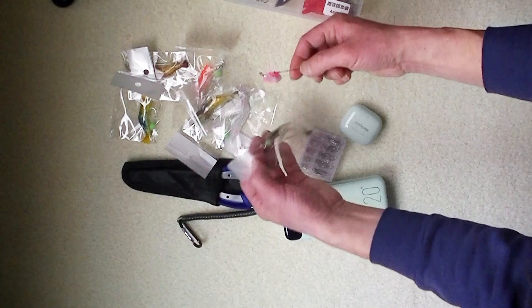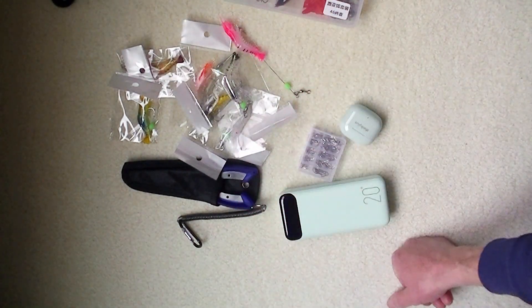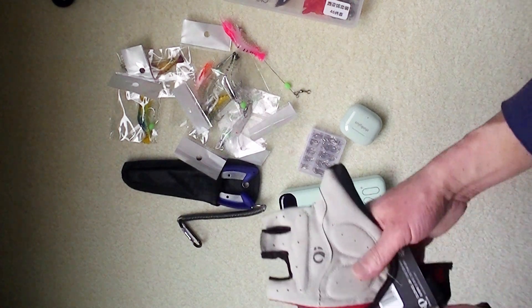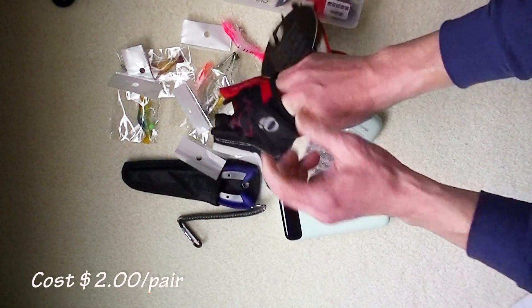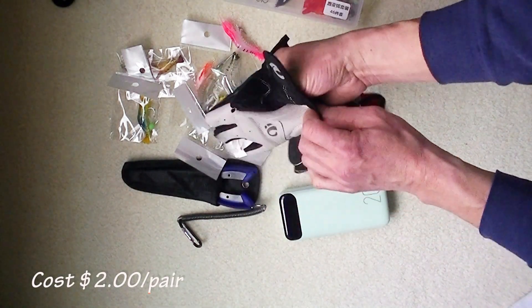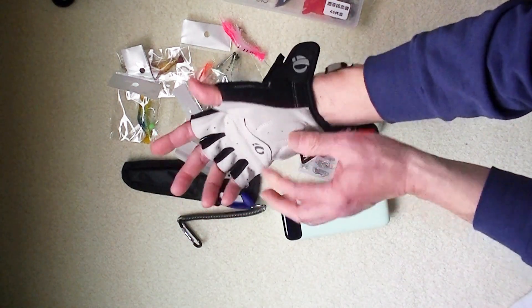In my second purchase I also bought gloves. The quality is not that great, but since I'm always losing my gloves, I think I paid $2 for a pair. Not the best quality but usable for $2 — still a good price.